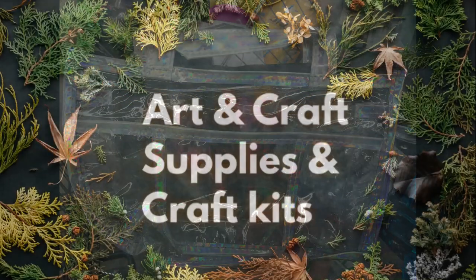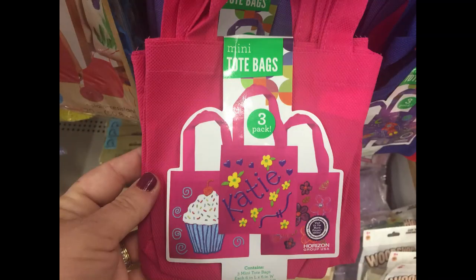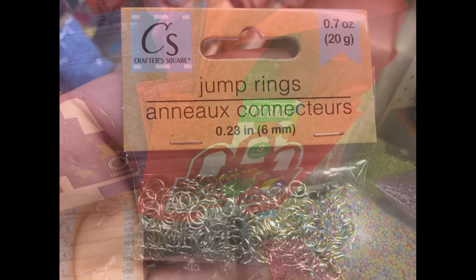So let's move over into the arts and craft supplies and their craft kits. They had in the mini tote bags this week. You could get them in pink, dark purple, light purple like a lilac color, and red. You get three in a package of those as opposed to the larger ones where you get two for a dollar.